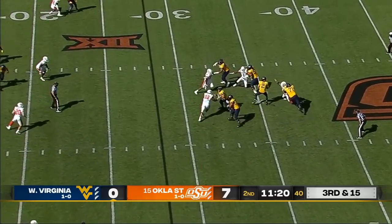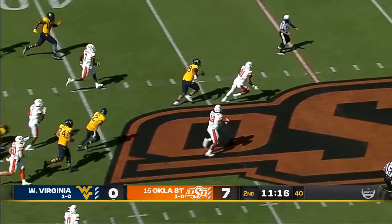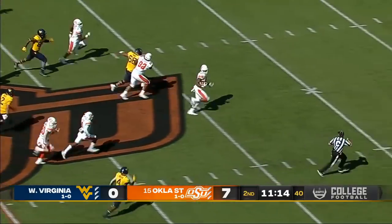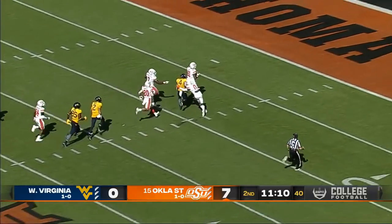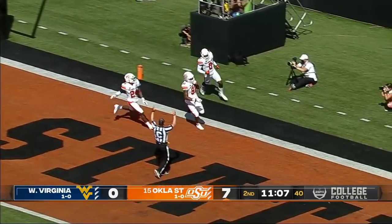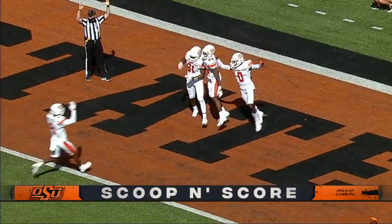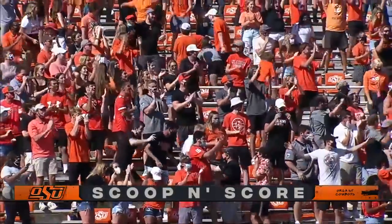Four man rush. Dagee has it knocked away — that might be a loose ball. After it, and picking it up. Oklahoma State to the house. Tyron Irby takes it the distance for a scoop and score touchdown.